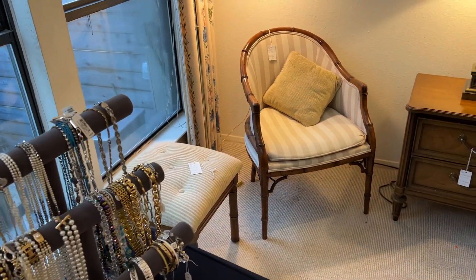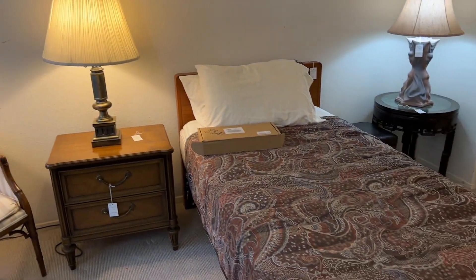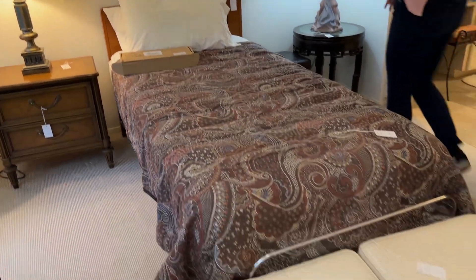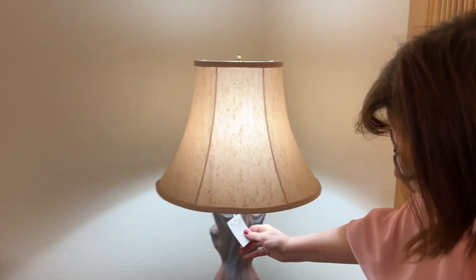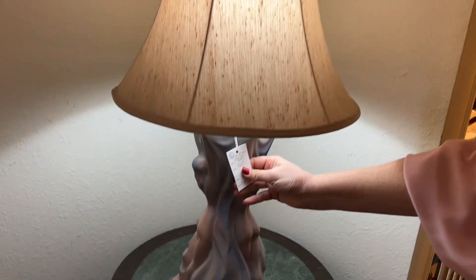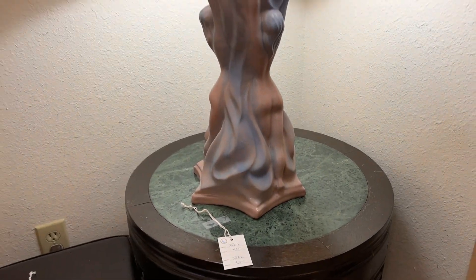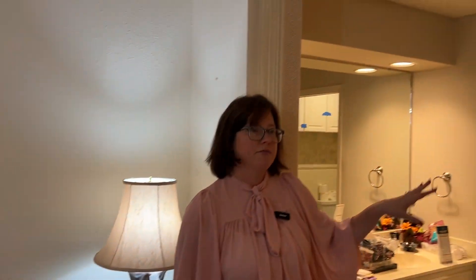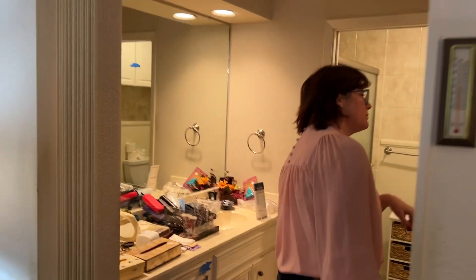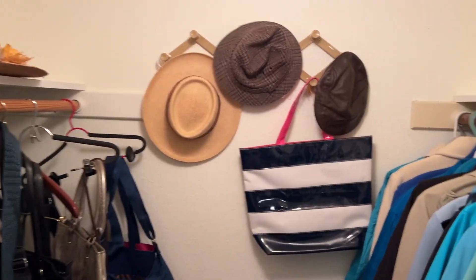And then we have some cute furniture over here in the corner. This is another twin adjustable bed. And then this is a nice lamp — this is called Van Briggle Three Graces Pottery. It's a unique piece. And then this way we have some clothes. Not a whole lot of clothes in this house, but we do have two small closets with clothes in them and some handbags.